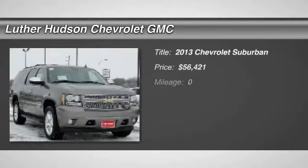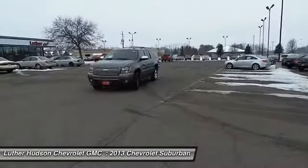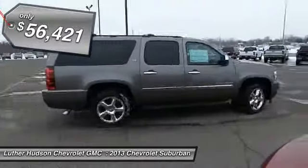The 2013 Chevy Suburban. Suburban excels at towing heavy trailers, hauling loads of people and gear, and enduring hard use and rugged terrain, and is priced below $60,000.